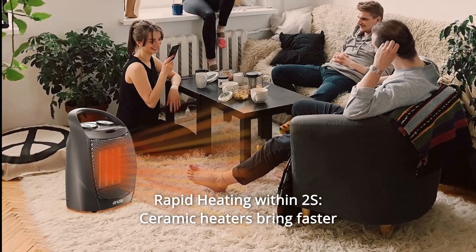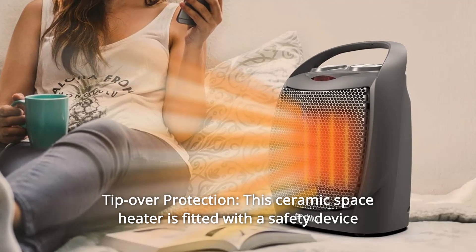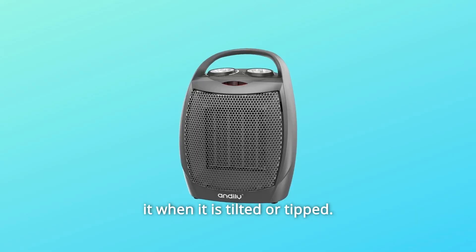Number 6: Rapid Heating within 2 seconds — ceramic heaters bring faster and higher warmth to the family. Number 7: Tip-over protection. This ceramic space heater is fitted with a safety tip-over switch situated on the bottom left of the appliance that disconnects it when it is tilted or tipped.